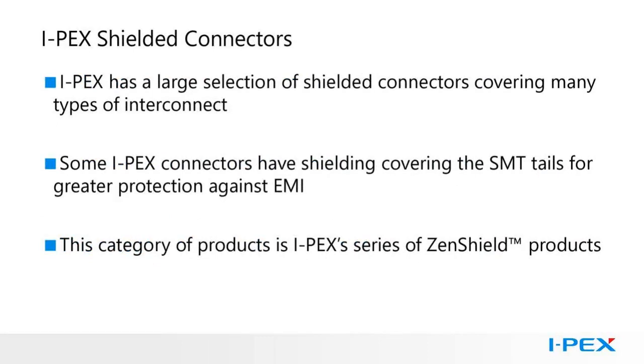IPEX shielded connectors. EMI protection for connectors is achieved with shielding — metal shells attached to the outside of a connector that protect the connector from EMI and prevent the connector from radiating and emitting EMI. IPEX offers many families of shielded connectors. Our highest level of shielding is provided by our Zenshield products. These connectors not only provide the shielded shell, but they also cover the surface mount tails.